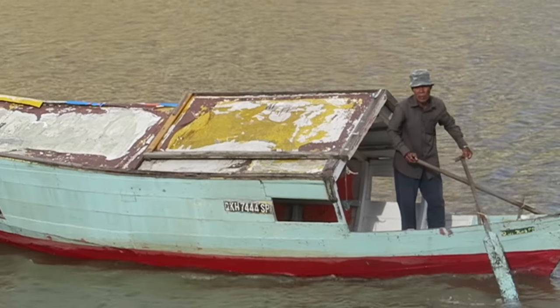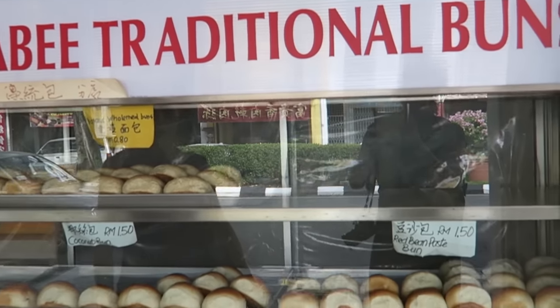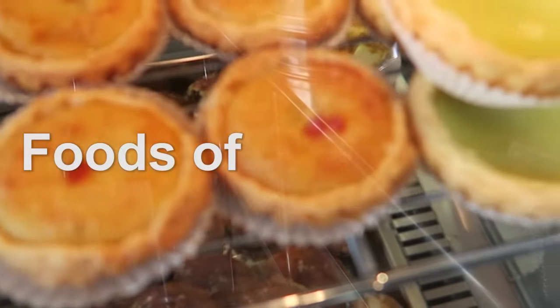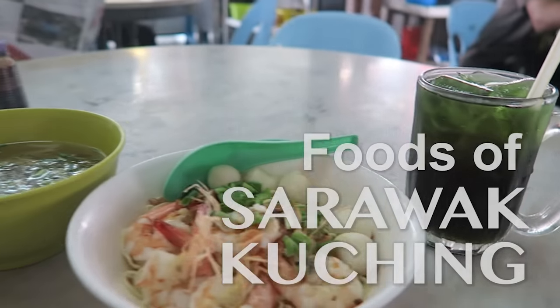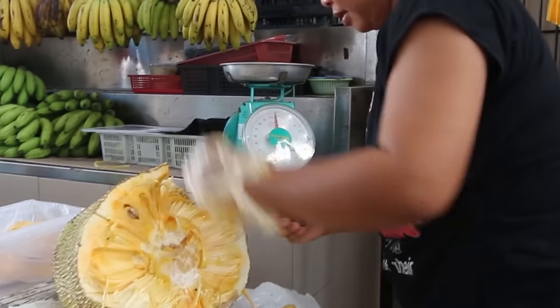With foodie influences from Malay and Chinese cuisine, mixed with the jungle flavors of Bornean tribes, Sarawakian food is something to experience. Come along and I'll show you the top 10 foods to eat in Kuching, Sarawak.